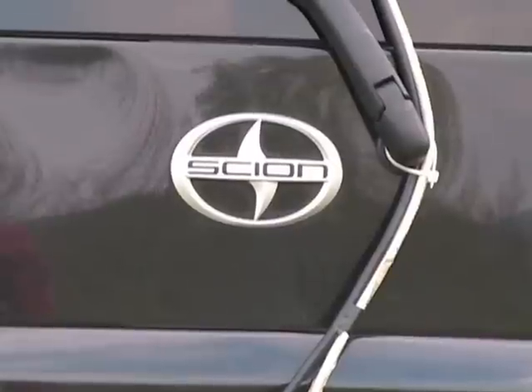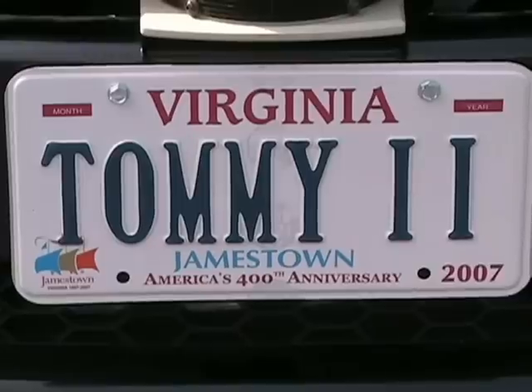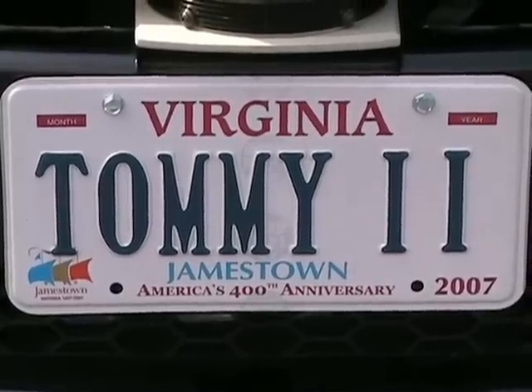Tommy Jr. is based on a stock Scion XB chassis and is licensed and registered to drive in the state of Virginia.